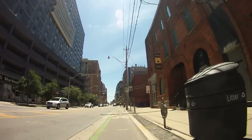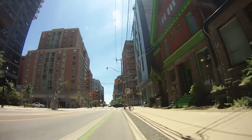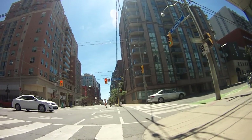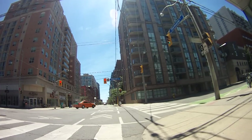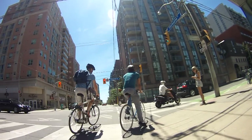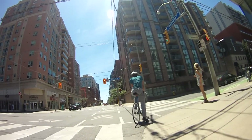We're just approaching Richmond Street, which has protected bike lanes with bollards. I did a video when they first put them in, though at that point the Richmond and Adelaide bike lanes didn't come this far east. Now they've extended them all the way to the next street, Parliament. But right now a big section of the Richmond Street one is closed because of construction.